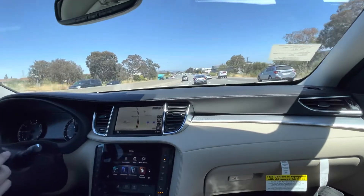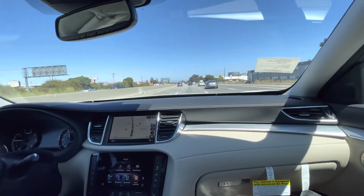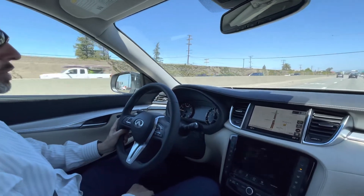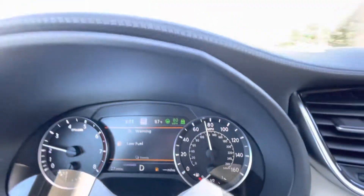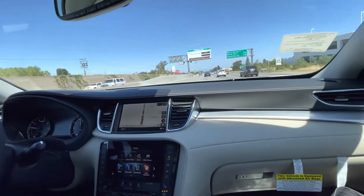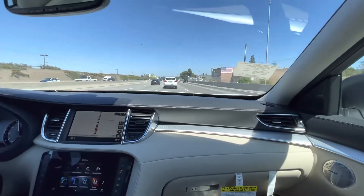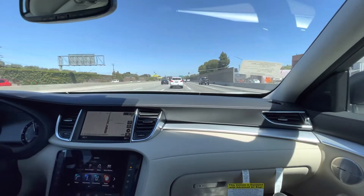The cruise control is on. Let's put it up to 80 miles an hour and reduce the following distance to the closest setting so you can see what's going on. It's really easy to activate. It's working right now — just following the car in front at the same speed and distance. I set it at 80 but since everyone's going slower this is what we have. Just to test the system, we're going to change lanes behind a slower car — and very smoothly the car slows us down and keeps going.